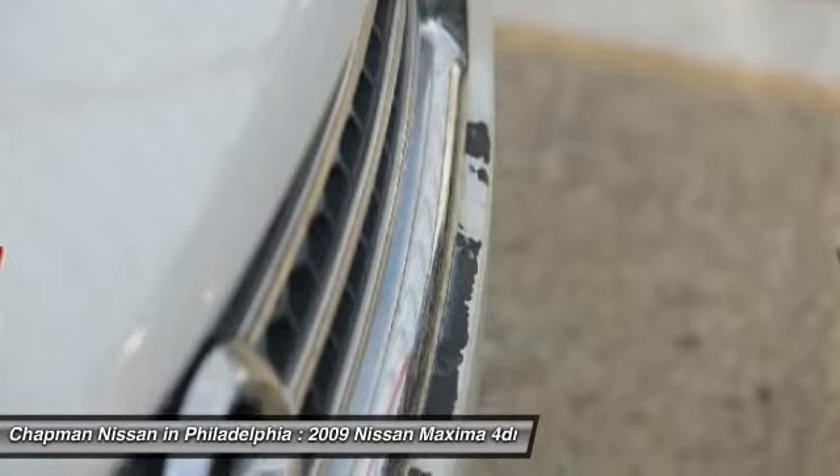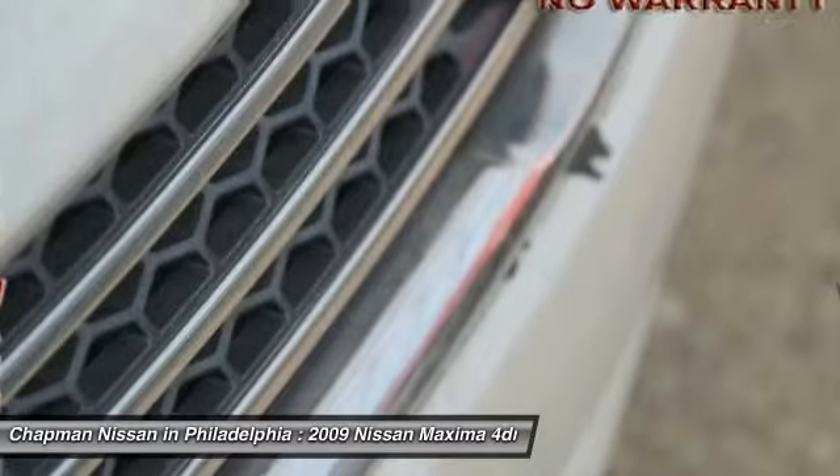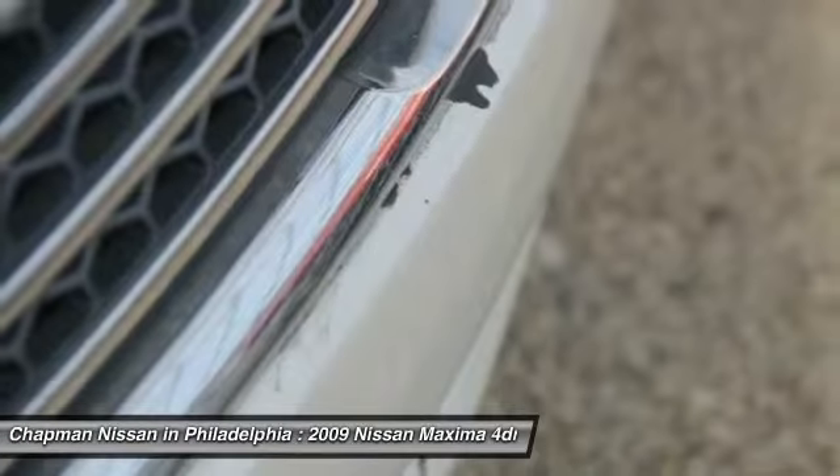Please call Chapman Nissan for availability at 215-492-1200. More on our website at www.chapmannissan.com. We are located at 6723 Essington Avenue, Philadelphia, Pennsylvania 19153.